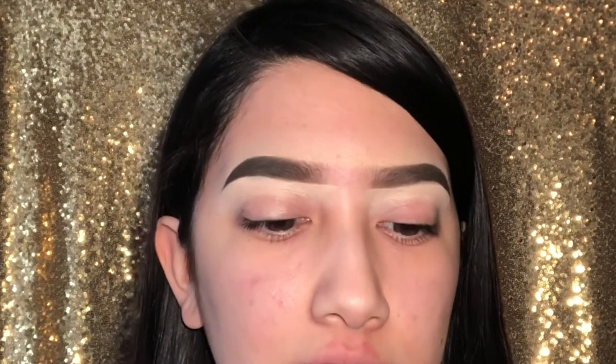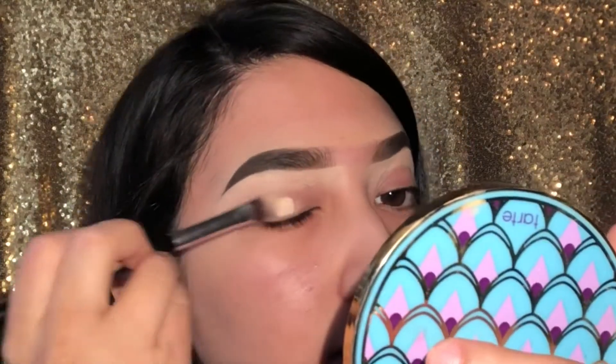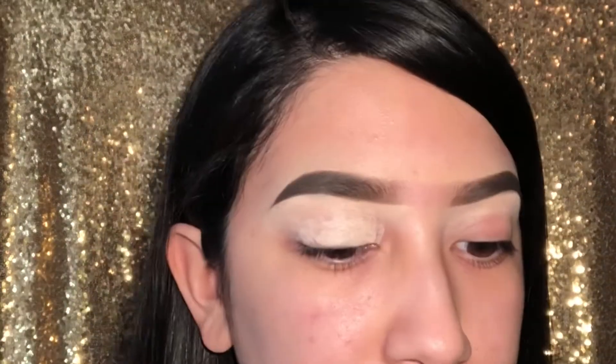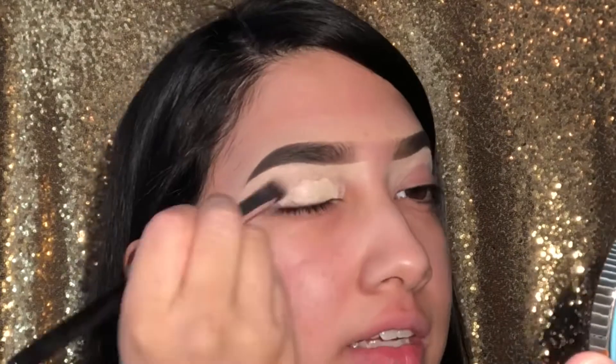So right now I am just coating the eyelids with the concealer so the eyeshadow can stick really well on the eyelid.